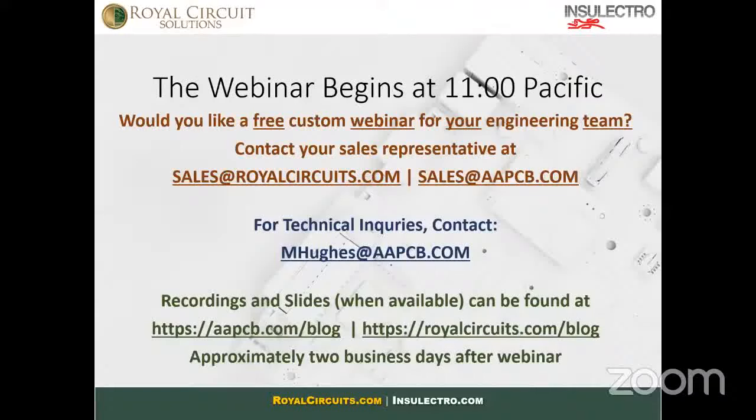Welcome, everyone. My name is Mark Hughes, and I'm here on behalf of Royal Circuit Solutions. We're here to talk about flexible PCBs with my friends Jeffrey Lied and Teresa Restason. If you have any questions as we go along, ask them down in the Q&A at the bottom of your screen. Please don't use the chat — it's difficult for us to keep track. So please go to Q&A.